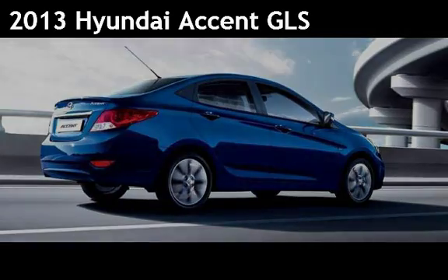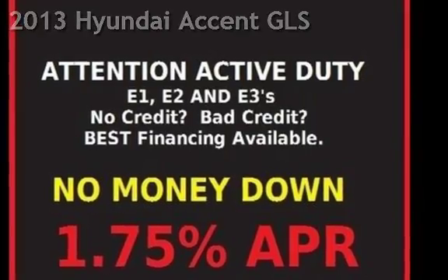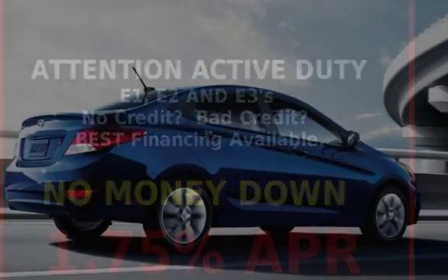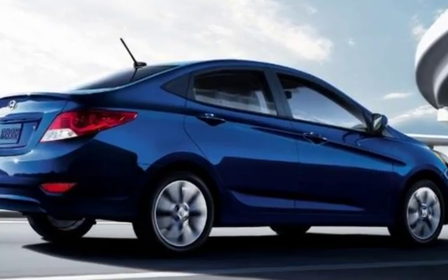Presenting a pre-owned 2013 Hyundai Accent GLS. This four-door sedan has a four-cylinder, 1.6-liter i4 engine, with front-wheel drive, and an automatic transmission.